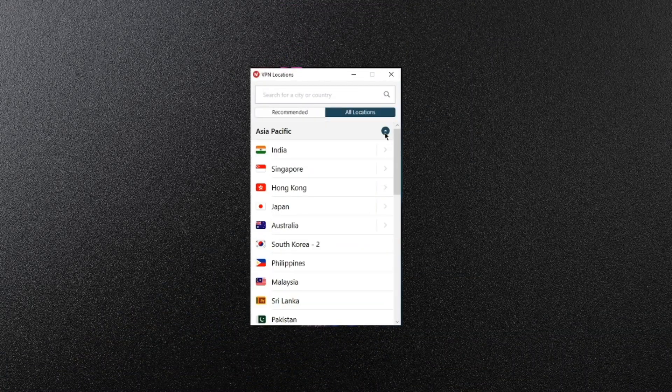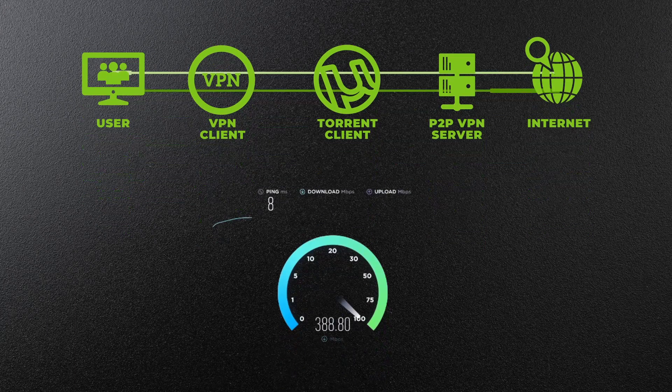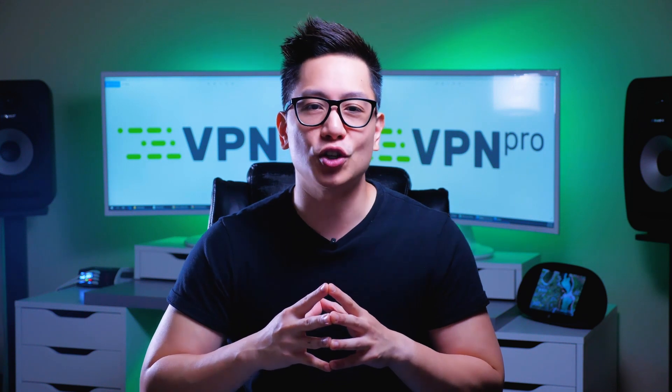Torrenting and P2P are allowed on ExpressVPN servers, so there should always be a nearby server that's not overcrowded. Because the security is great, your identity will always be hidden while you're torrenting. There's no bandwidth limit, so speeds are great, and you can use the split tunneling feature to make the most of your bandwidth. The one potential complaint is that there's no SOCKS5 proxy option, but the split tunneling helps to make up for this.